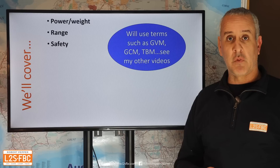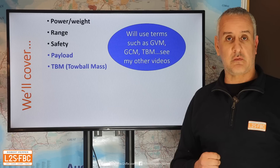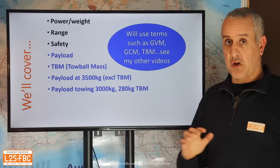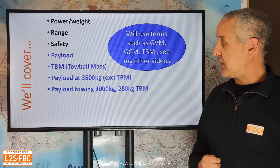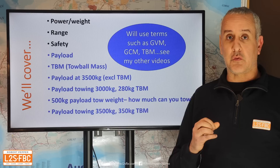If you're not sure what those terms mean, I do have other videos on my website explaining them. After the safety section, we'll get into payload — how much it can actually carry — the maximum tow ball mass, which is always critical particularly for Australian vehicles with our heavy tow ball masses, and how much payload you can carry if you were going to tow a three and a half ton trailer.